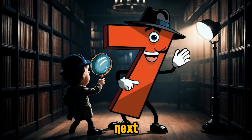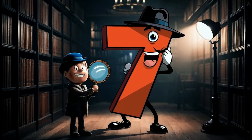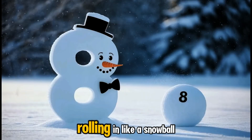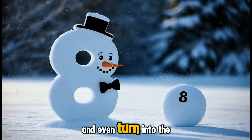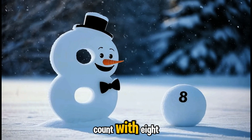Number seven steps in next, looking sharp with a detective's hat and a magnifying glass. Seven is always on the lookout for mysteries to solve, and it's a lucky number for anyone who finds it. Rolling in like a snowball, it's number eight. With its double circles, eight can flip and twist and even turn into the symbol for infinity.